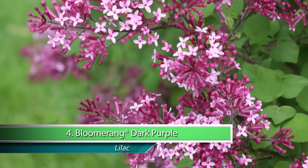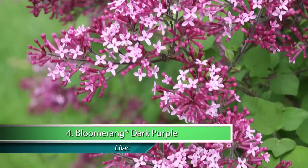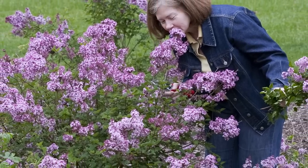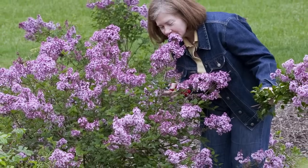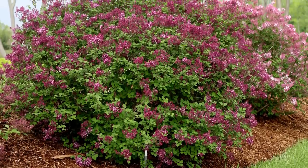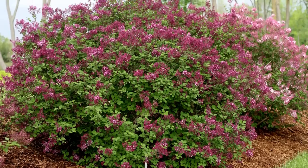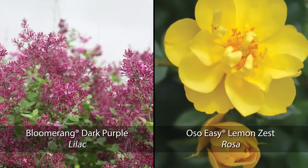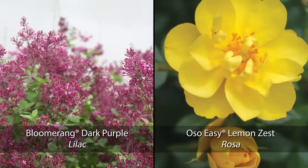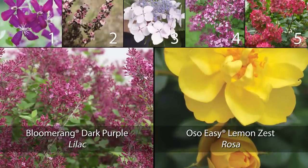Bloomerang Dark Purple Lilac is the newest reblooming lilac. It's just like the original Bloomerang, but with deep purple blooms that add drama and sweet fragrance to your garden in spring, late summer, and autumn. For the best repeat performance, give the plant a light trim after its spring bloom. Because Bloomerang Lilac takes a break in early summer between its blooming periods, it's best paired with a low-growing rose like Oh So Easy Lemon Zest, which will begin to bloom as the lilac winds down.